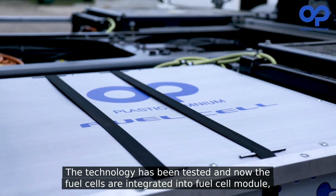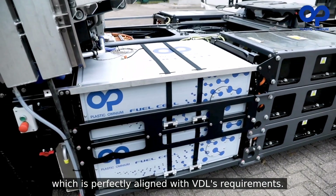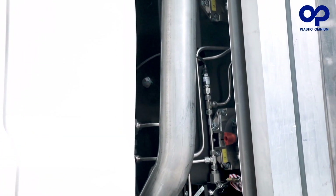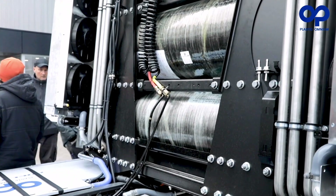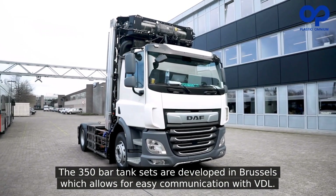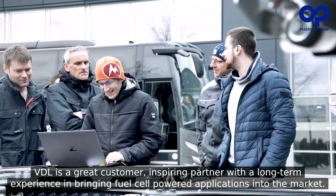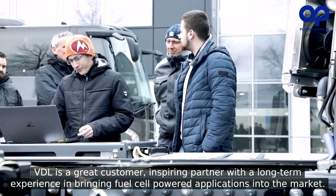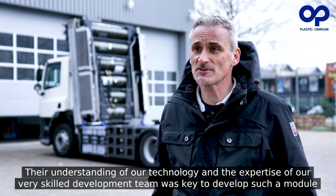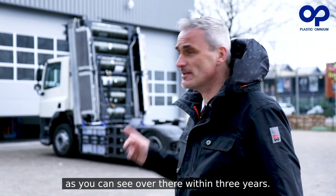The technology has been tested and the fuel cells are integrated in a fuel cell module perfectly aligned with our requirements — very good cooperation especially with Plastic Omnium in Wales. Looking at the tank set, it is developed in Brussels: the 350 bar set, and there too communication is very direct. With the help of the H2H project we got VDL on board as a lead customer. VDL is a great customer and sparring partner with long-term experience in bringing fuel cell powered applications to market. Their understanding of the technology and the expertise of our skilled development team was key to develop such a module within three years.